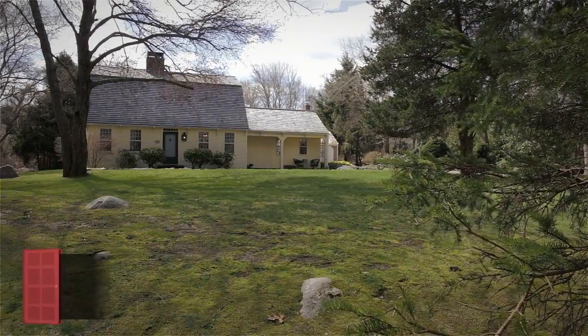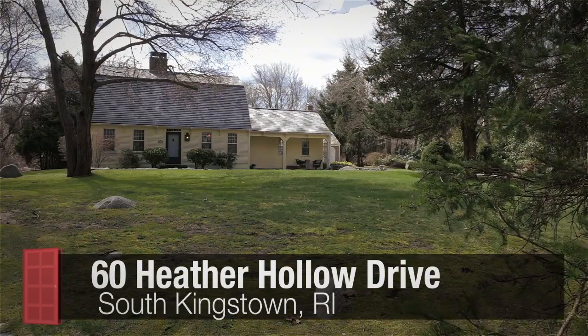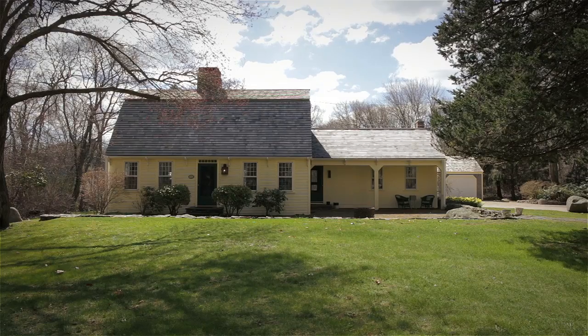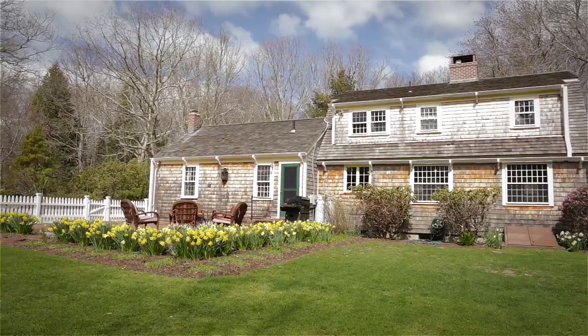This exceptional classic colonial rests on nearly two private acres of beautifully landscaped grounds and was designed for a traditional feel, including lovely front and back brick patios, a charming covered porch, and a new cedar shake roof.